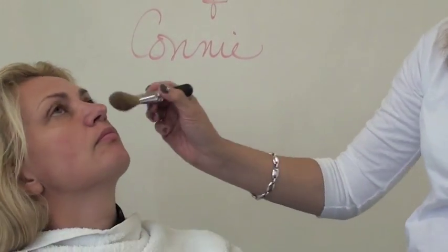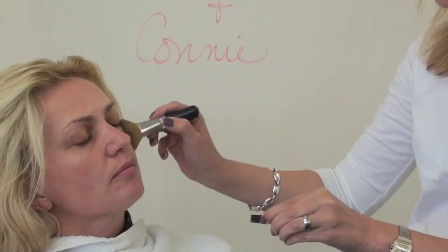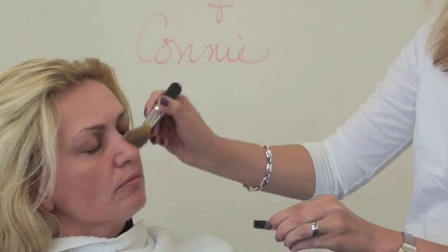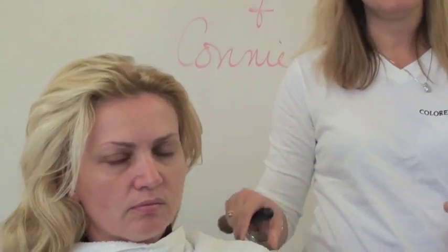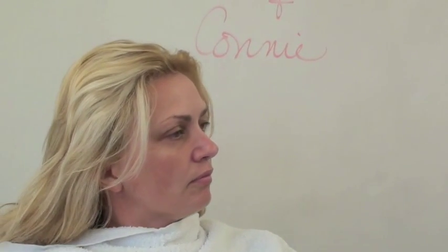You can lift your chin up just a little bit here. The more coverage you need, just keep putting it on in layers. I'm going to turn and show everybody so you can see the difference from side to side — it doesn't look like she's wearing makeup, it just looks like she has really good skin.